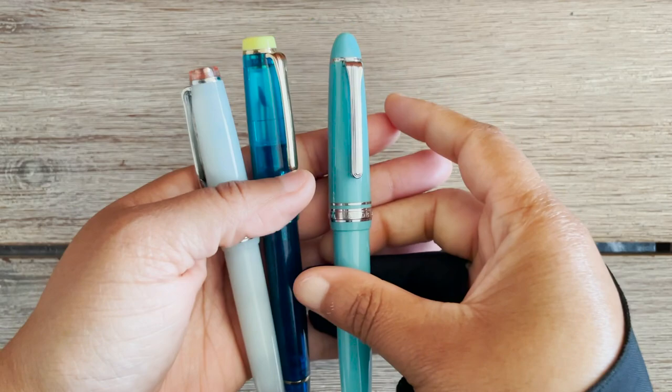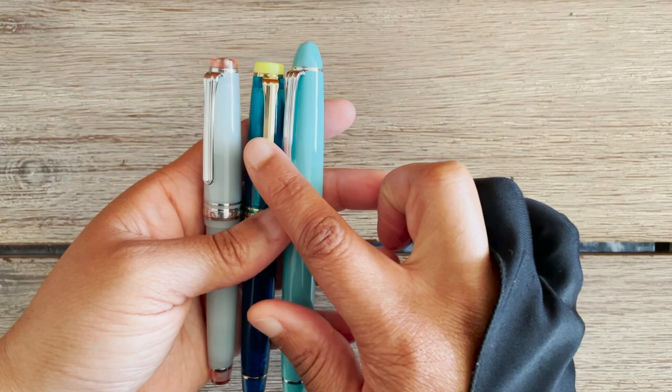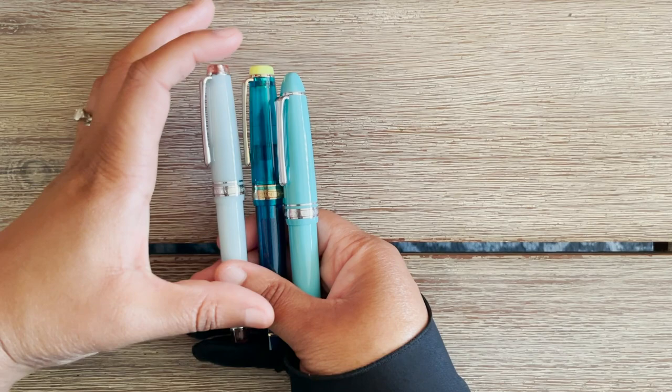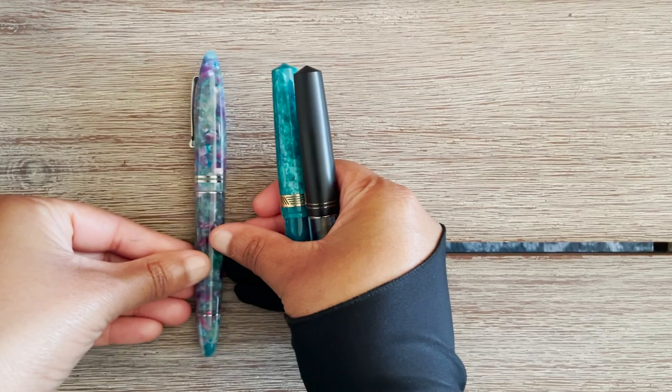That's the first brand. I always have at least one Sailor pen inked up. I inked this one up using my new cartridge and we will test that out. The one I currently have inked in my rotation is a Sailor Pro Gear Mini. Next, let's talk about Leonardo.